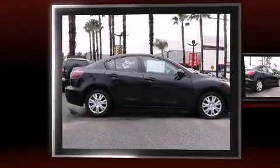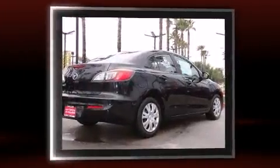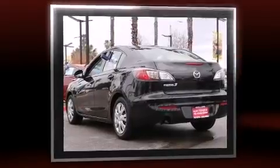Experience driving perfection in the 2012 Mazda Mazda 3. This four-door, five-passenger sedan just recently passed the 60,000 mile mark. It features a front-wheel drive platform, an automatic transmission, and a two-liter four-cylinder engine.